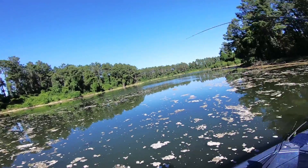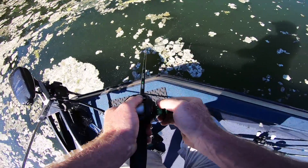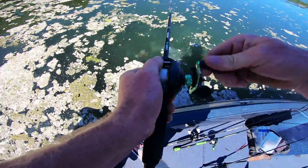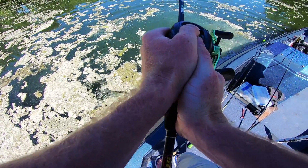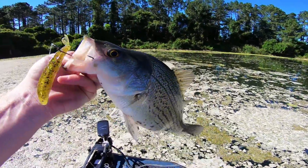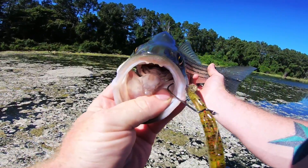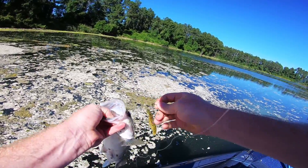Oh, I got a bite — got him! Come on up here, oh oh oh, this is a big one! It's a hybrid dude, get the net! Hybrid with the flute, there we go. Check him out guys, I caught a hybrid with the flute — look at that! That's a good size hybrid, probably about three and a half pounds. He put up a real good fight. He nailed the flute. I'm working fish at five and seven feet deep.